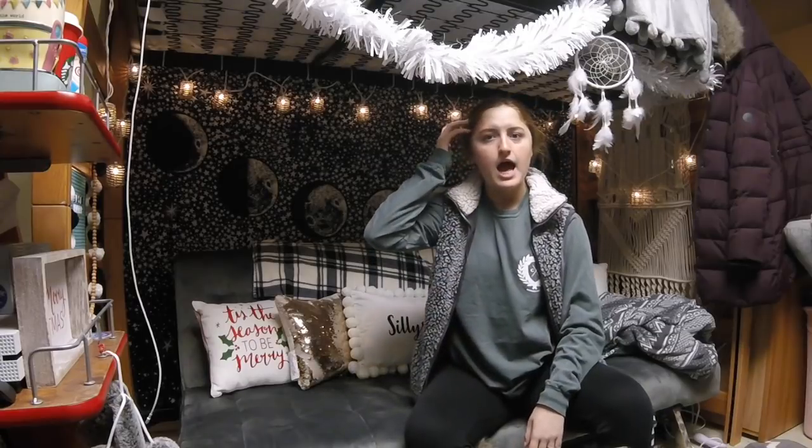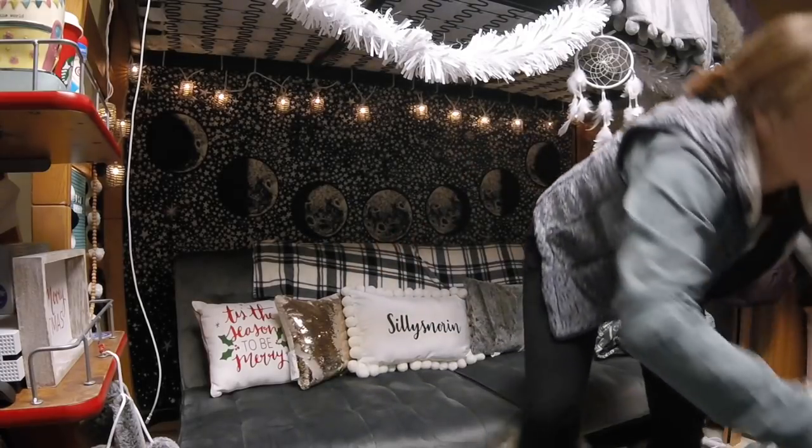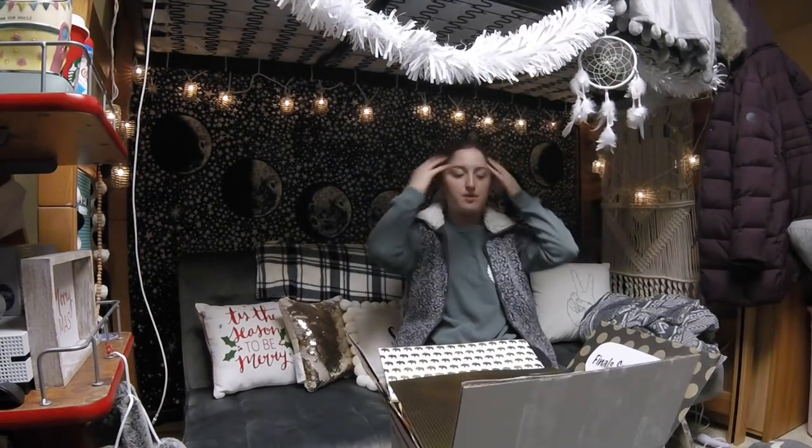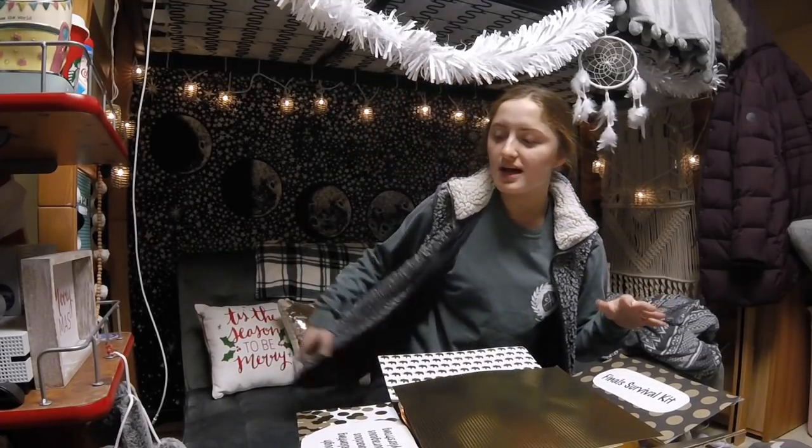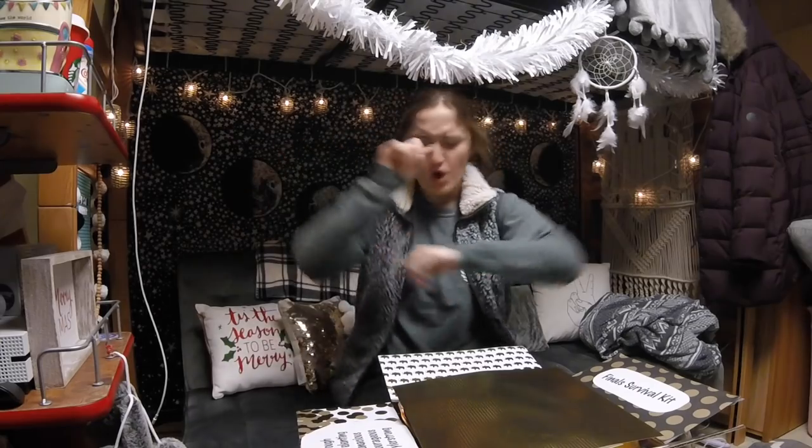Hey everyone, it's Lauren and I have a super exciting video today. I actually received a very special package in the mail today from my family. My mom went to a Purdue parent meetup event — it was only moms though — and they all contributed little goodies to a finals survival kit. So I thought this box is so cool, I may as well give these moms the hype they deserve and open it on camera. Hopefully it'll give ideas to others who would like to send a care package. So with that being said, let's get this video rolling!